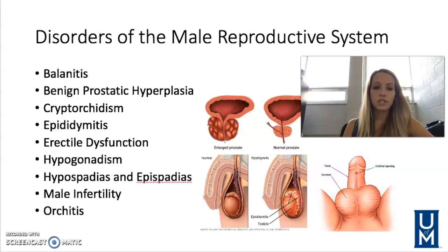Next we're going to talk about cryptorchidism. This is when there is a lack of descent from one or both of the testicles. Actually, three to five percent of male babies are born with cryptorchidism, and usually it resolves itself by about one year of age where the testicles actually descend.